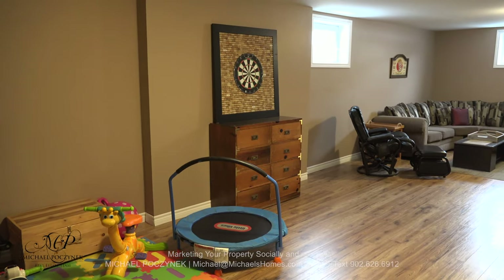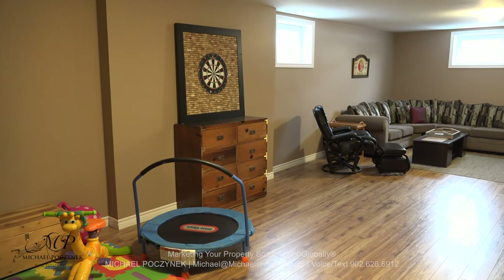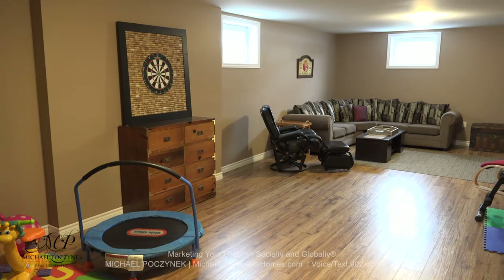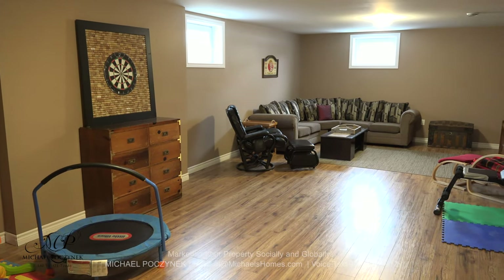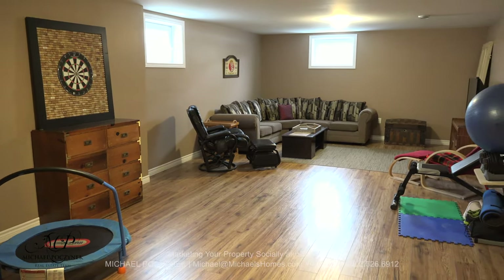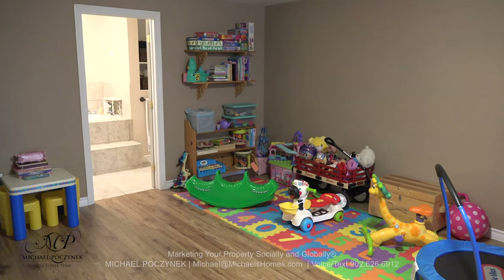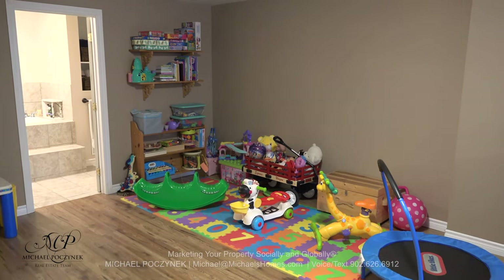The rec room area is absolutely huge and it offers two legal egress windows, so you have the potential for adding one, maybe two bedrooms, or an in-law suite. The other end of the rec room is currently being used as a child's play area and a fitness room.